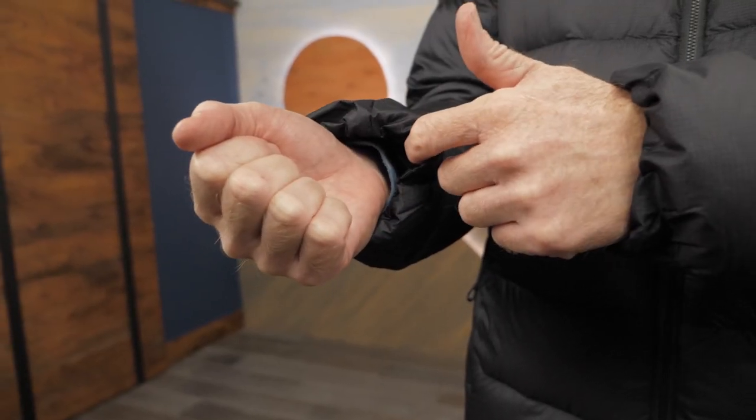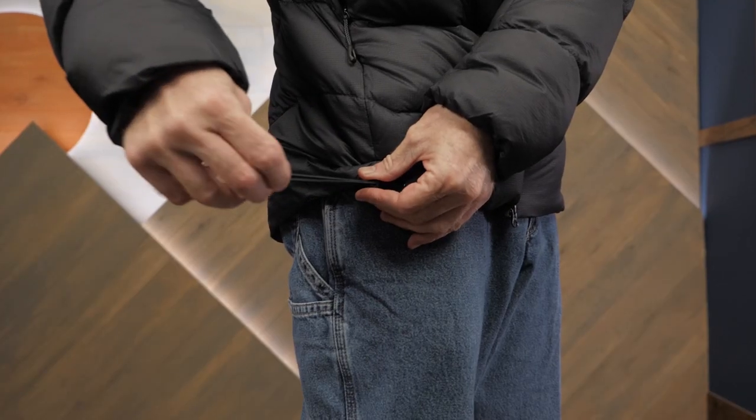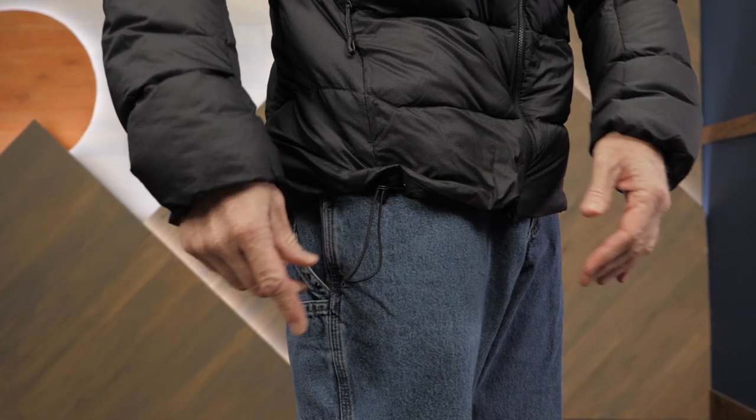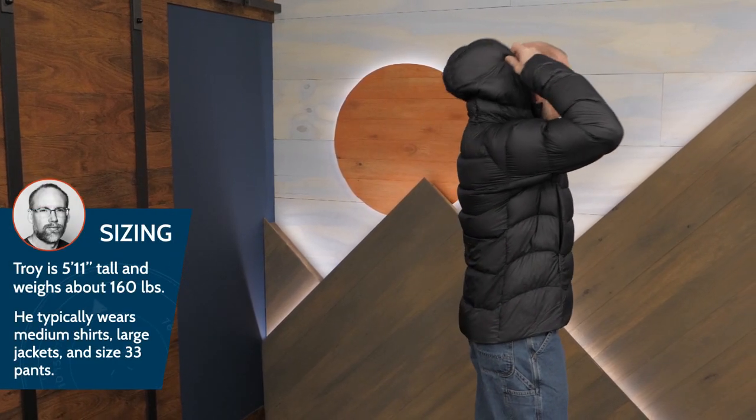Elastic cuffs provide a secure fit and keep out rain and snow. The hem is adjusted by a drawstring to seal out cold drafts. This jacket has a regular fit that allows you to comfortably layer beneath it. I'm wearing a large.